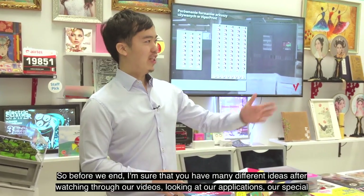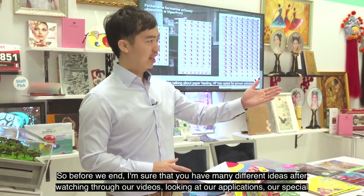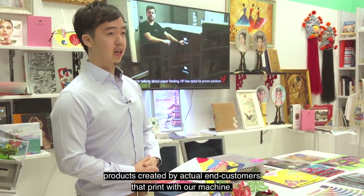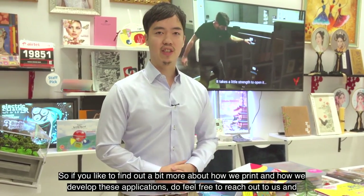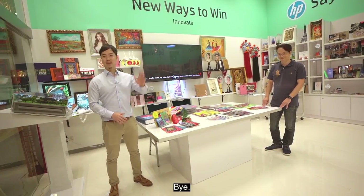Thank you so much, Shim. Before we end, I'm sure you have many ideas after watching our videos and looking at the applications and special products created by our customers. If you'd like to find out more about how we print and develop these applications, please feel free to reach out to us and we'll be happy to share with you in our virtual demos. Thank you, bye!